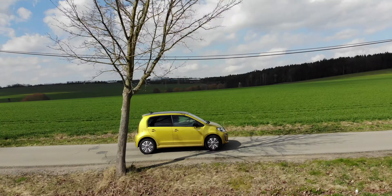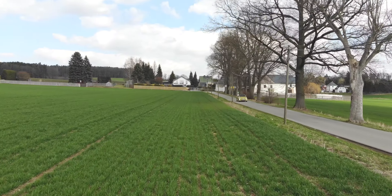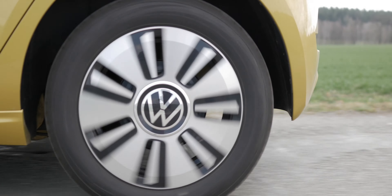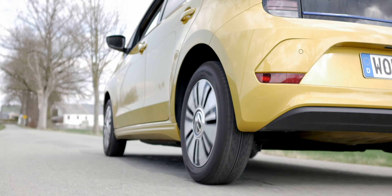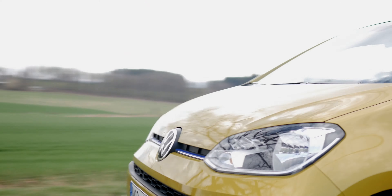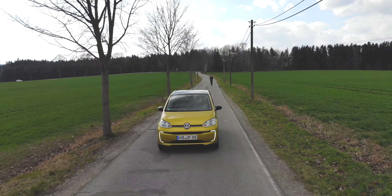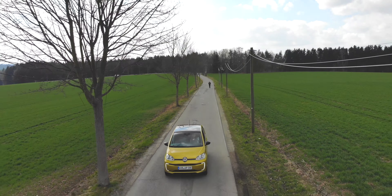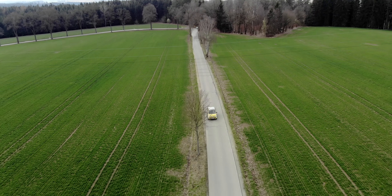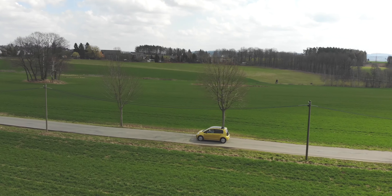Gerade wenn ich allein gefahren bin, hatte ich auch gefühlt immer durchdrehende Reifen – da gibt es keine andere Option, und das macht wirklich Spaß. In der Stadt hatte ich rund 200 Kilometer Reichweite, was echt beachtlich war und sehr nah an der Herstellerangabe – gerade bei Temperaturen von 0 bis 10 Grad. Optional gibt es eine E-Sounderkennung, die bei Geschwindigkeiten bis 20 km/h ein elektrisches Grummeln erzeugt, damit Fußgänger gewarnt werden. Für die Stadt ist der E-Up echt geeignet.